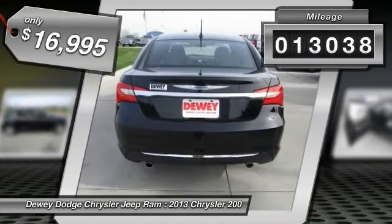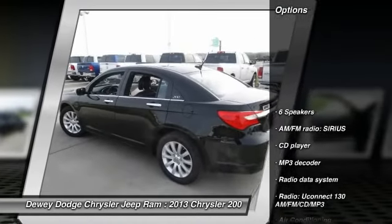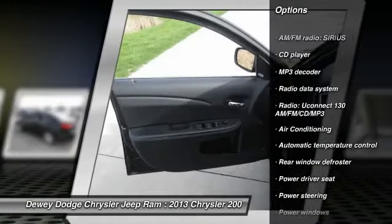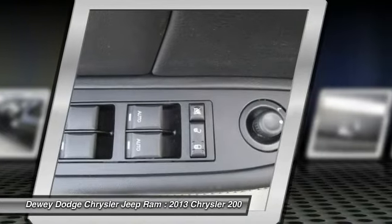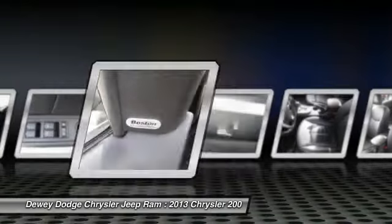This vehicle has less than 15,000 miles. Here are some of this vehicle's great options: traction control, dual airbags, power steering, air conditioning, front four-wheel disc brakes, center armrest, universal garage door opener, fog lights, security system, and power windows.